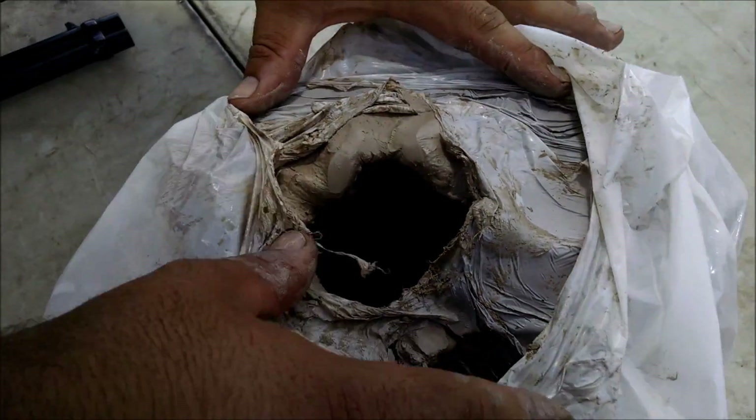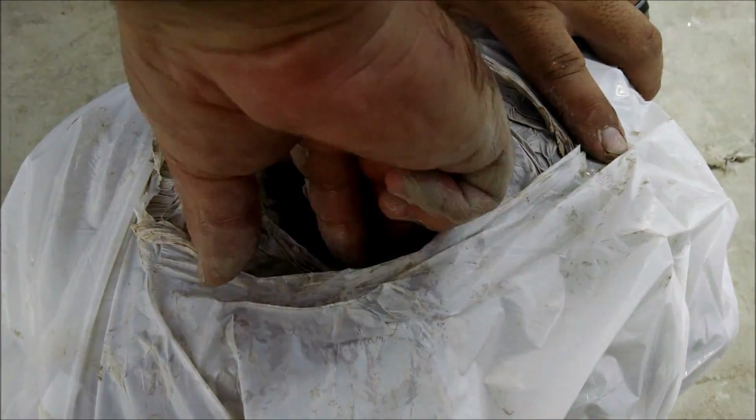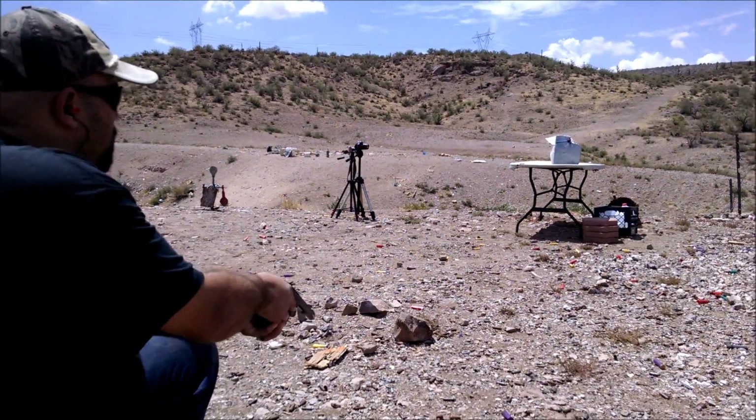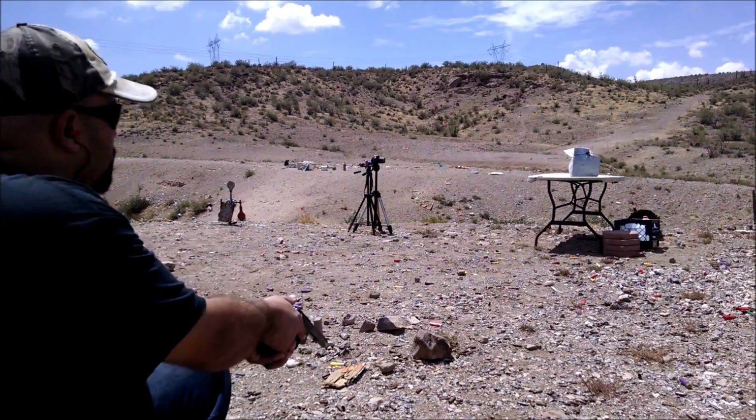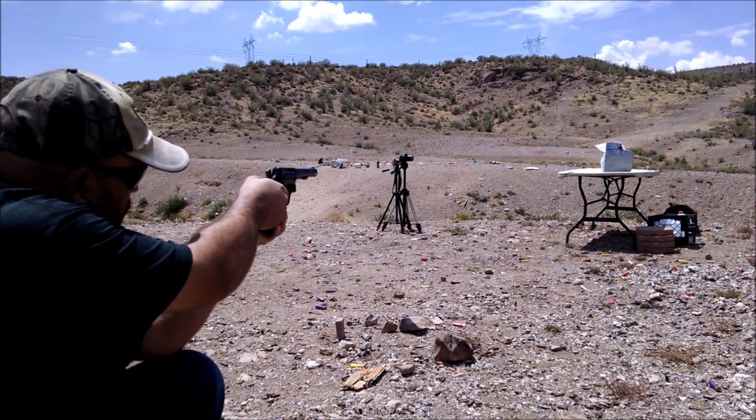So this isn't representative of a wound. But just for fun, we wanted to see if the panel would still protect against 357 from a revolver after being defeated by the rifle.